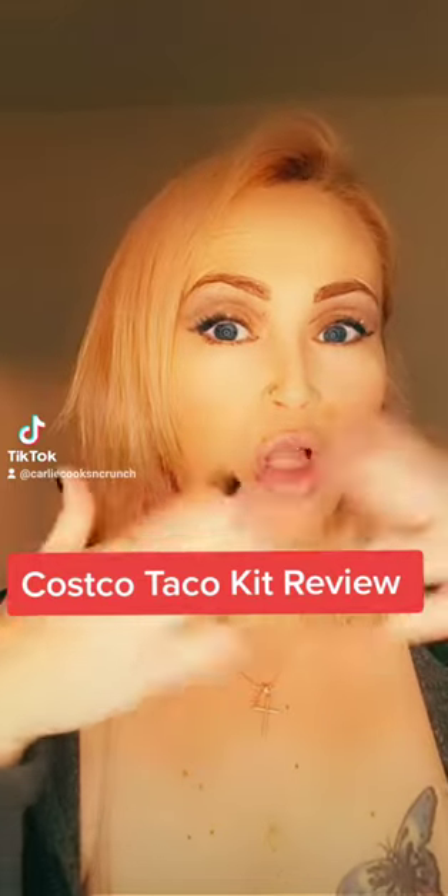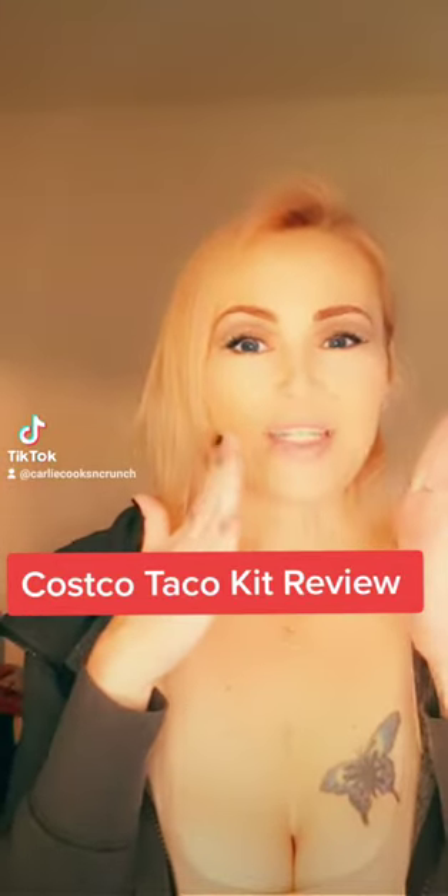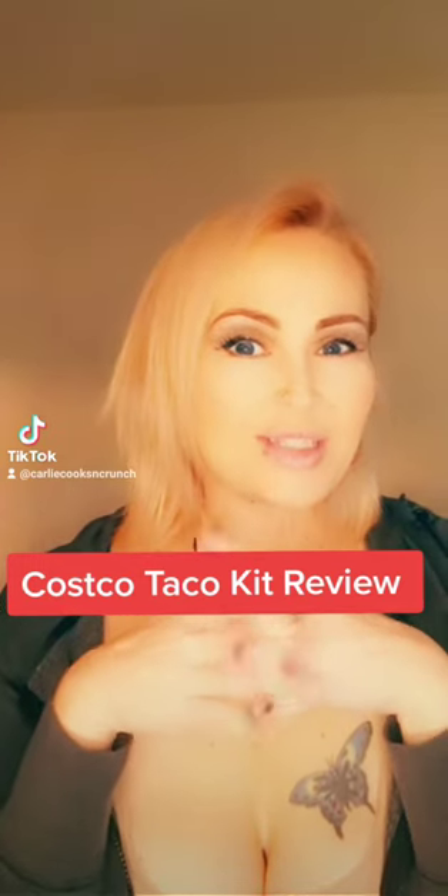Hey guys, Carly Cooks and Crunch. So we have heard a lot of really good reviews about Costco's taco kit, yet we have never tried them. So I was gifted by somebody absolutely amazing this Costco taco kit. So we're about to try them.